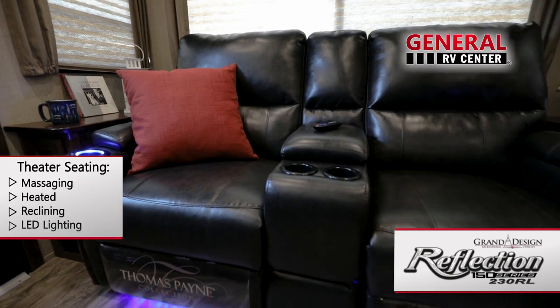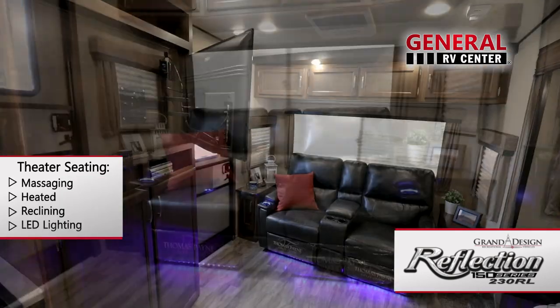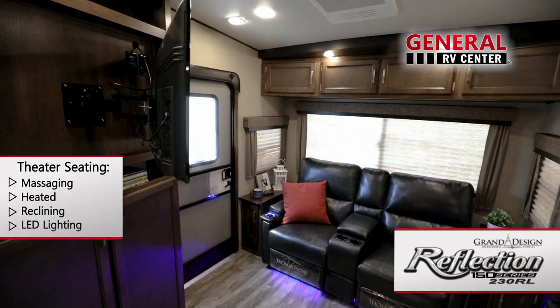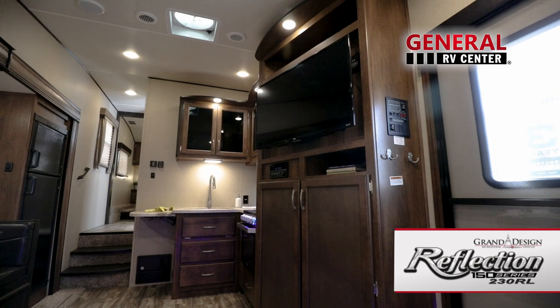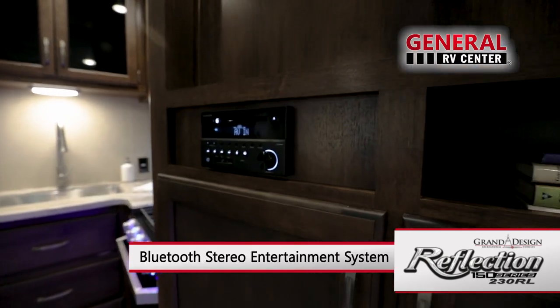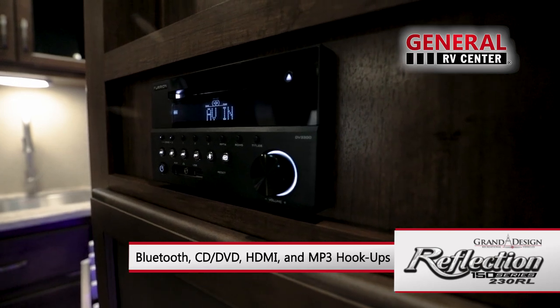You'll enjoy watching a movie in heated wall hugger theater seats with LED lighting. The entertainment center houses a high-definition LED TV with swing arm and a Bluetooth audio visual stereo system with CD, DVD, HDMI, and MP3 hookups.